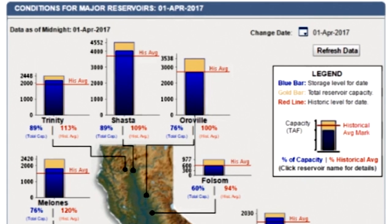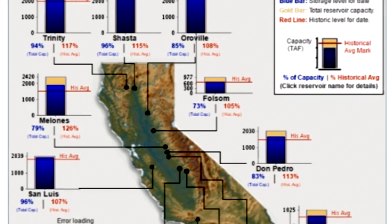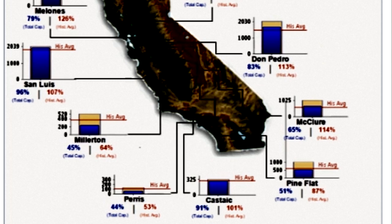At the beginning of the month, Auroville was at 76% capacity — now it's at 85% capacity. The Folsom Reservoir went from 60% to 73%. Melonese went from 76% to 79%. San Luis went down from 99% to 96%. Millerton went from 40% to 45%.